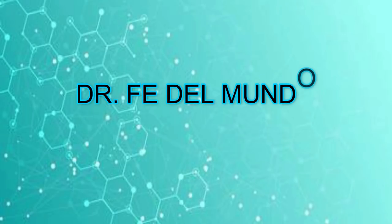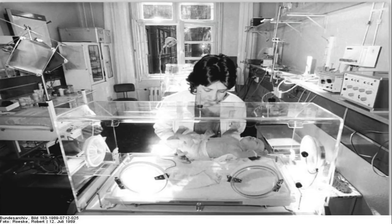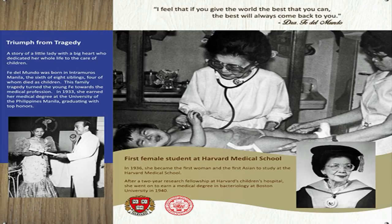Dr. Fedel Mundo was a Filipino pediatrician. She founded the first pediatric hospital in the Philippines. She was also known for the invention of the improved incubator and the jaundice-relieving device. She dedicated her life to the cause of pediatric medicine in the Philippines. She was the first Filipino woman to be named as a National Scientist of the Philippines.